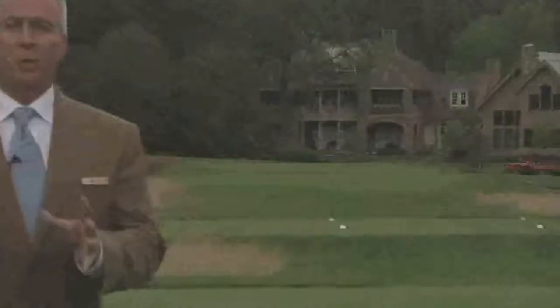The third hole on the Old White course is called Biarritz. The strategy is to control the distance. It's a very long hole. The players will be hitting three, four, or five irons. Distance control is so important. When we reach the green, you'll see why.